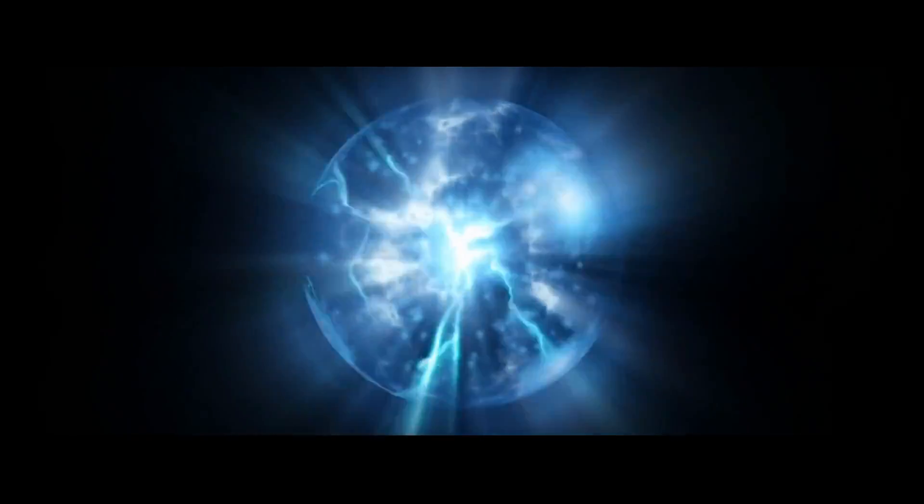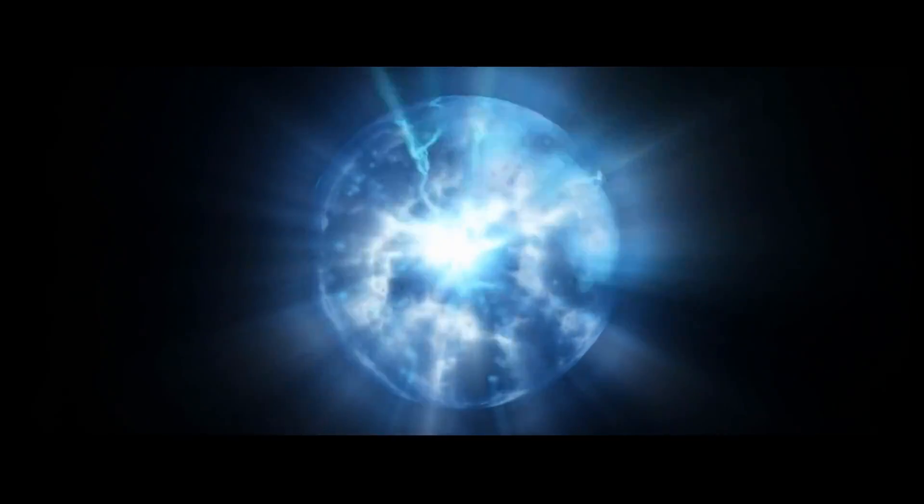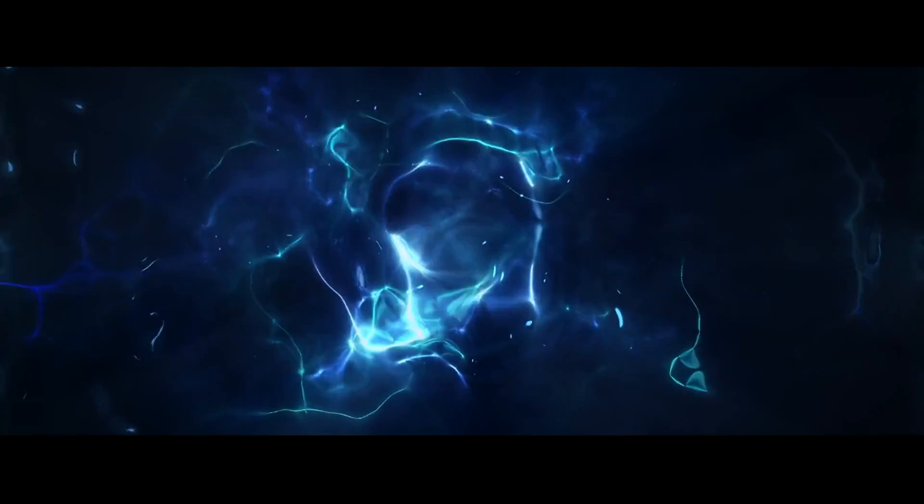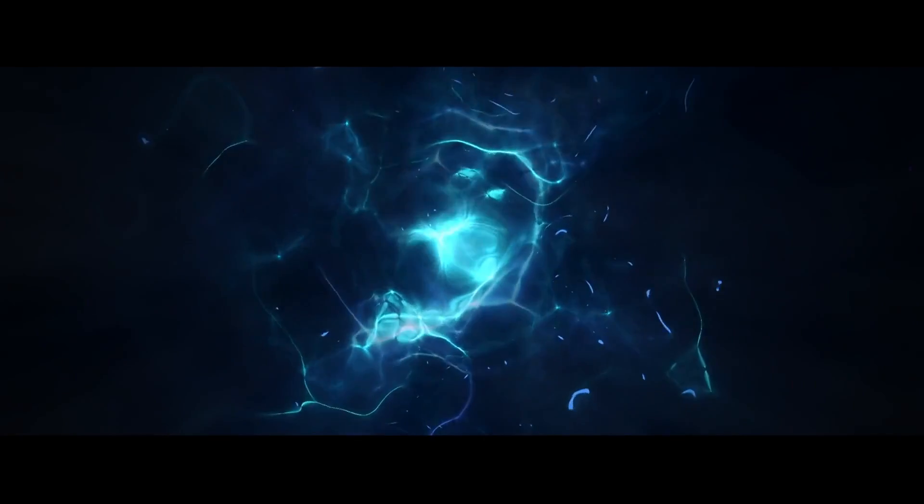The problem with light is that in those earliest times, the universe was so hot and so dense that light couldn't travel through it — so it was opaque. You can't use light to go back earlier than that.